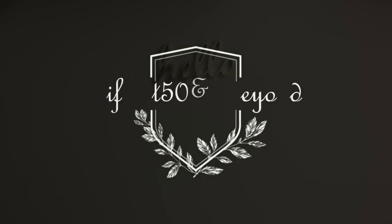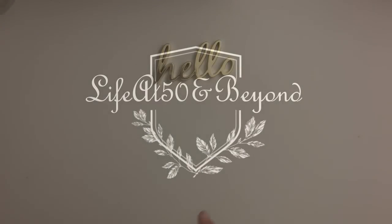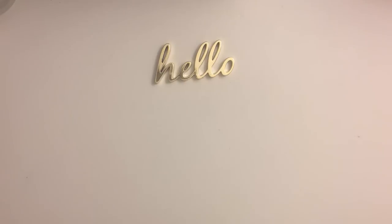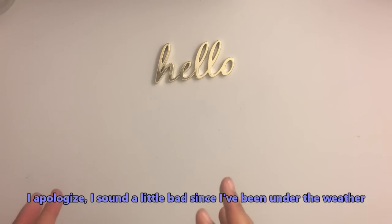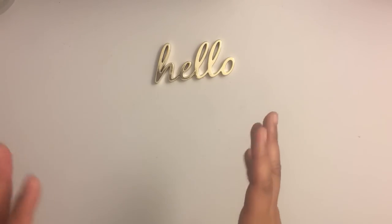Hi there again everyone, Josie here from Life at 50 and Beyond. Today I have a different kind of haul — different because it's from another store. I have not been frequenting the 99 Cents Only store for quite some time, maybe over a year. Lately I've been seeing a lot of folks hauling a lot of great stuff, so that made me think maybe I can go there and find something for home, specifically DIY-related things.